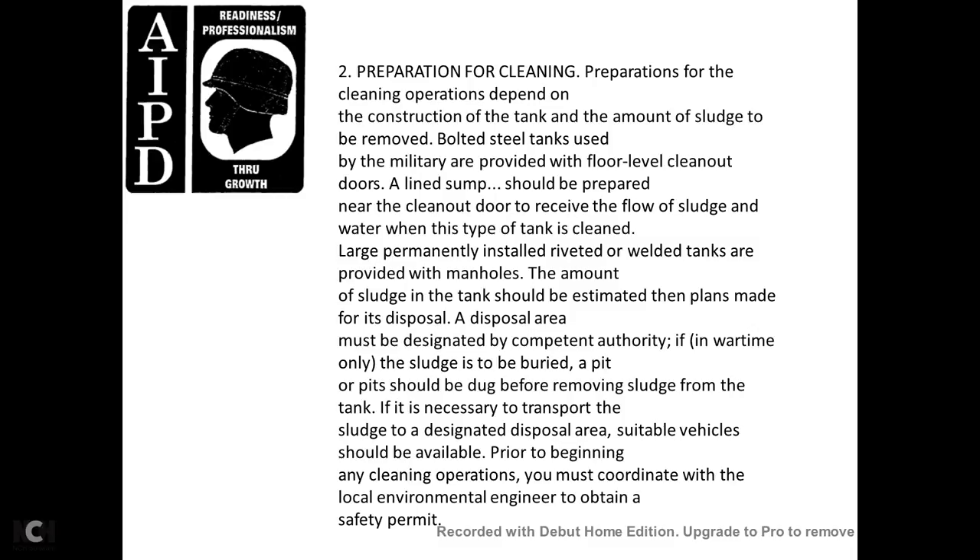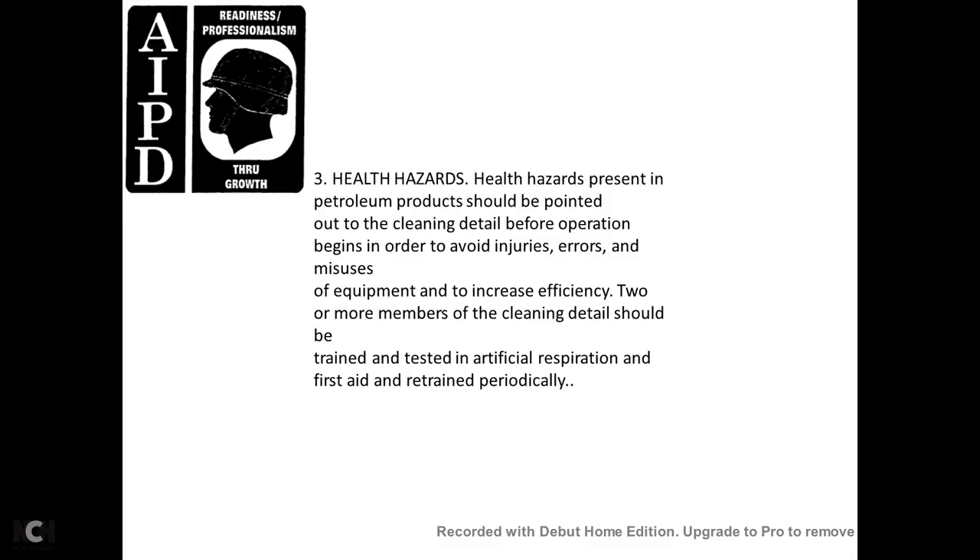You must coordinate with the local environmental engineer to obtain the safety permit. There are many hazards involved with tank cleaning and repair. Great care should be used before, during, and after cleaning to avoid injury to personnel. Petroleum products hazards should be presented to the cleaning detail before operations begin to avoid injuries, errors, and misuse of equipment, and to increase efficiency. Two or more members of the cleaning detail should be trained and tested in artificial respiration and first aid, and retrained periodically.